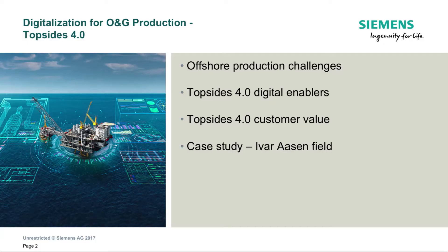Today I'd like to introduce you to TopSides 4.0, which is our digital solution for oil and gas production. We will look at the challenges that the digital tools in TopSides 4.0 will help our customers address, the value that these tools deliver, and then we will end with a case study where we have actually followed the TopSides 4.0 approach.